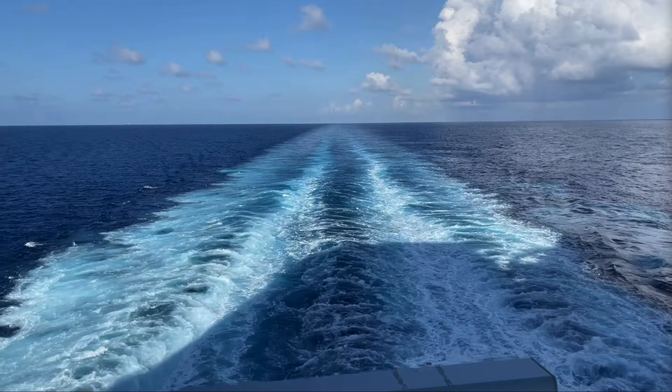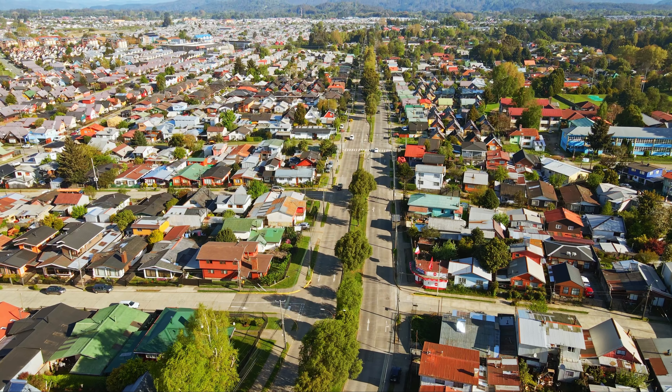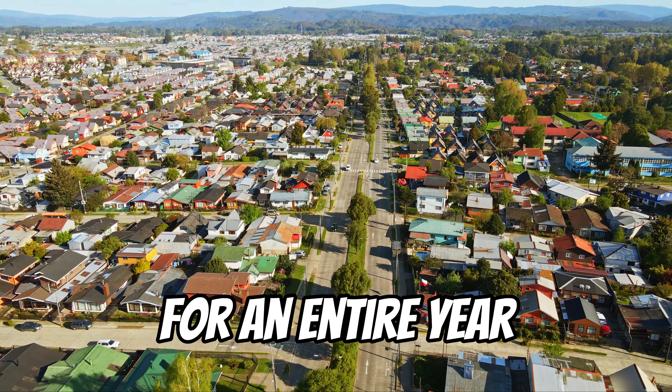To power all this, Icon of the Seas can produce an astounding 90 megawatts of power. That's enough to power 10,000 homes for an entire year.